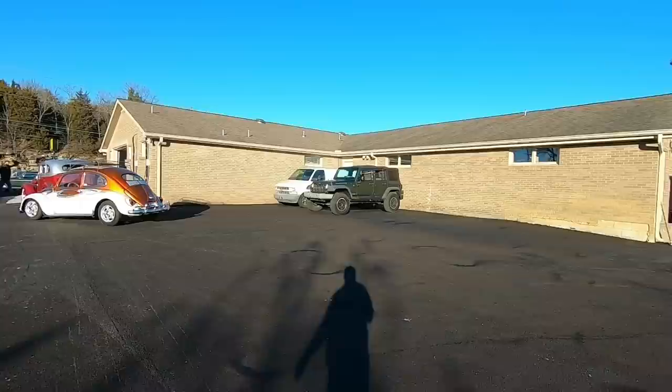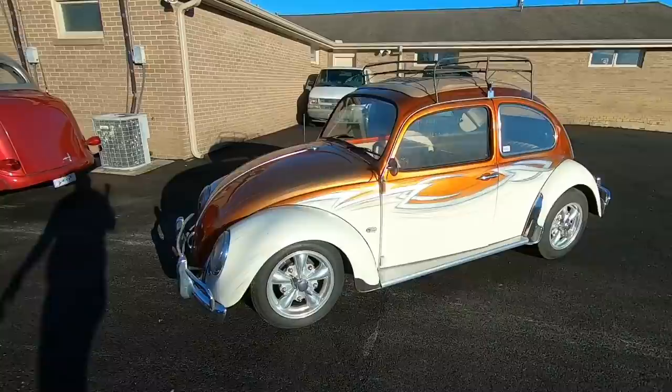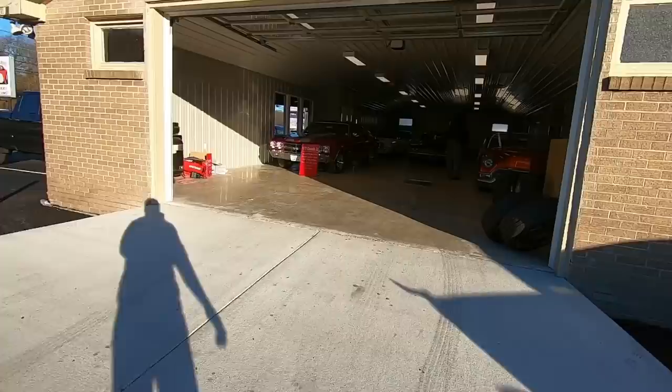We're going to get back to some of the classics. The bug is pretty cool but it's not for sale — don't call on it. I guess it's time for the showroom. As we're walking into the showroom, we've got a 1970 Chevelle with a 454 in it — beautiful paint job, four-wheel disc brakes, American Racing wheels with new tires, and tinted windows.